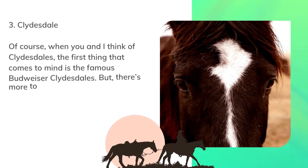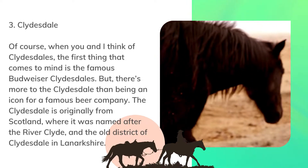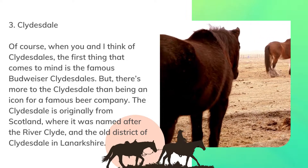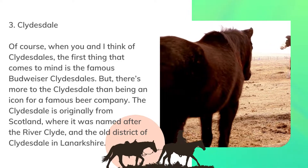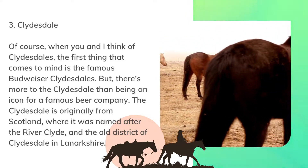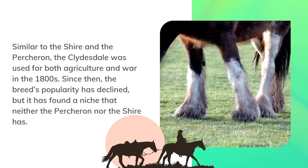Number 3: Clydesdale. When you think of Clydesdales, the first thing that comes to mind is the famous Budweiser Clydesdales. But there's more to the Clydesdale than being an icon for a famous beer company. The Clydesdale is originally from Scotland, where it was named after the River Clyde and the old district of Clydesdale in Lanarkshire. Similar to the Shire and the Percheron, the Clydesdale was used for both agriculture and war in the 1800s.